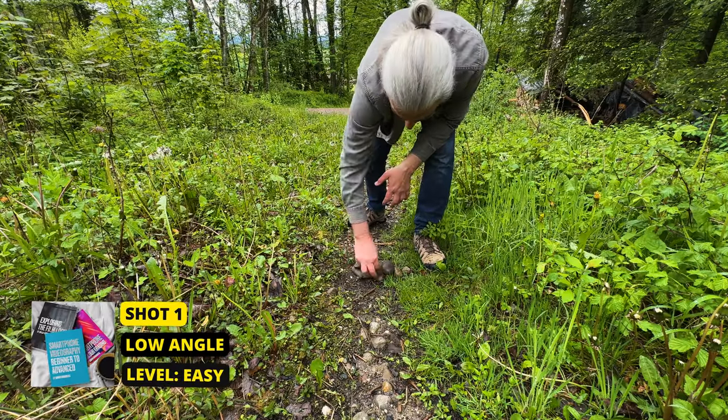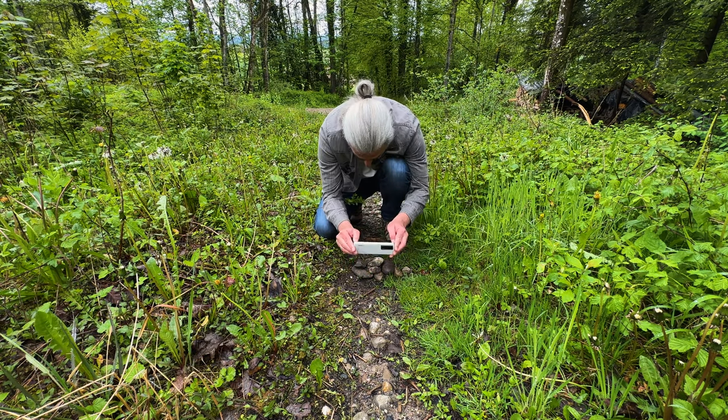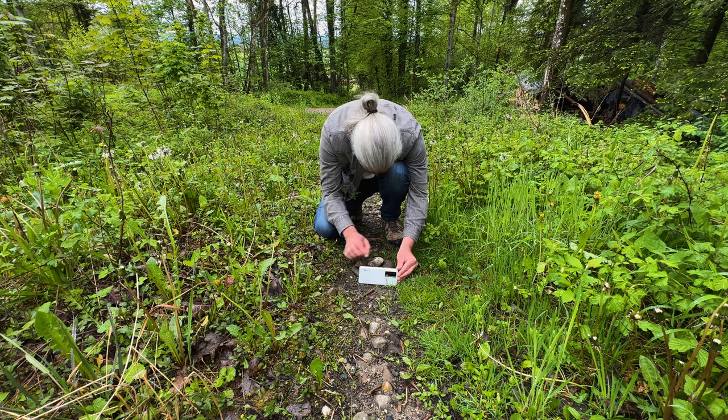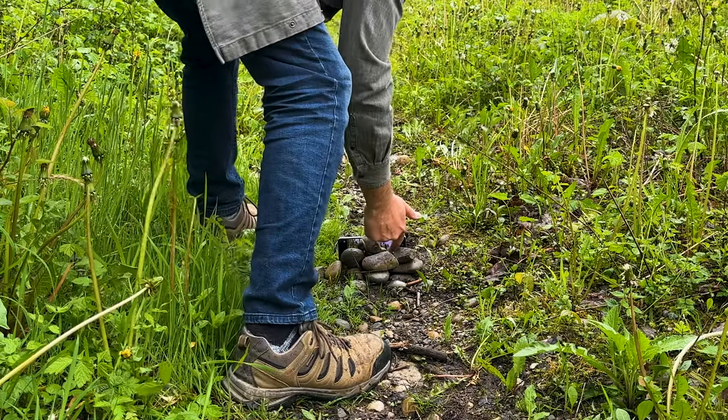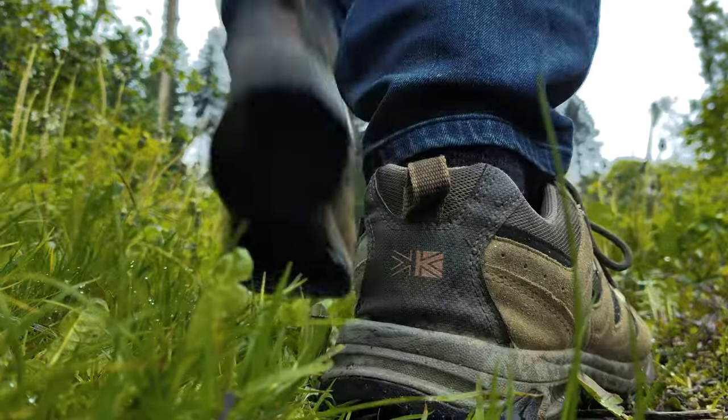For this b-roll I'm not going to use any accessories — I'm just going to use whatever I can find in the forest to place my camera. You don't always need these extra accessories. For this shot I wanted a low-down shot looking up the pathway as I walk up into the forest.